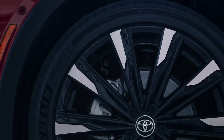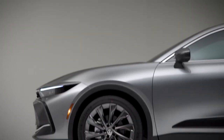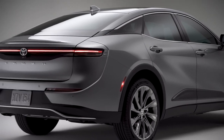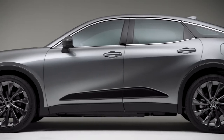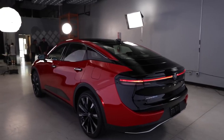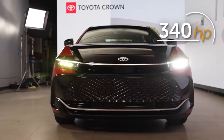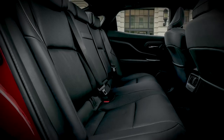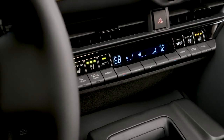The 2024 Crown debuts with two conventional hybrid powertrains, despite rumors of a plug-in hybrid and NEV version. The base configuration combines a 2.5-liter four-cylinder with three electric motors and a continuously variable automatic gearbox, or CVT. The most costly Platinum variant comes with a special Hybrid MAX engine, which combines an electric motor on the rear axle with a turbocharged 2.4-liter four-cylinder to produce 340 horsepower.